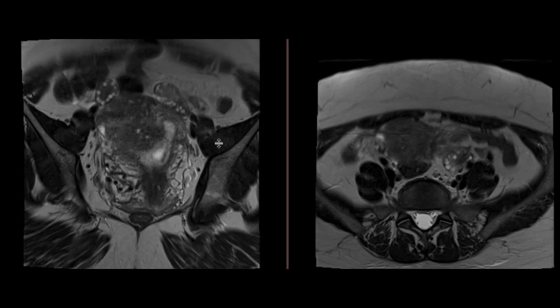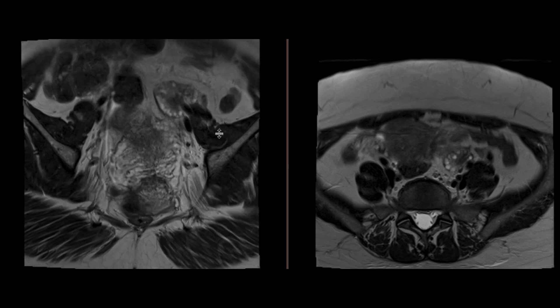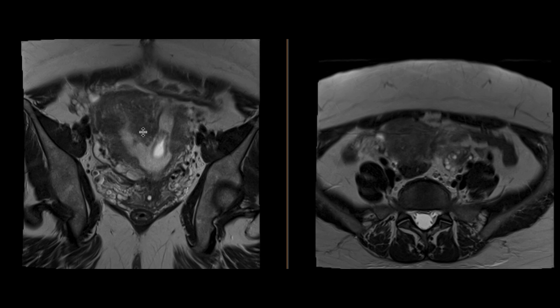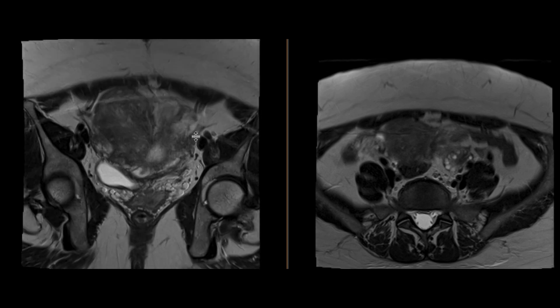When we get the MRI, we notice that on the T2-weighted images, the configuration of the uterus is slightly abnormal. You can see a large septum that extends inferiorly from the fundus. The fundus itself is a relatively flat to convex shape.